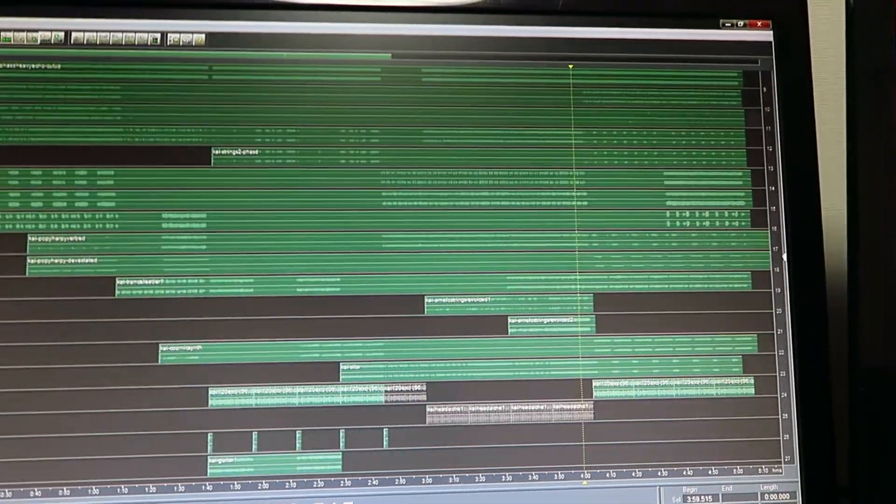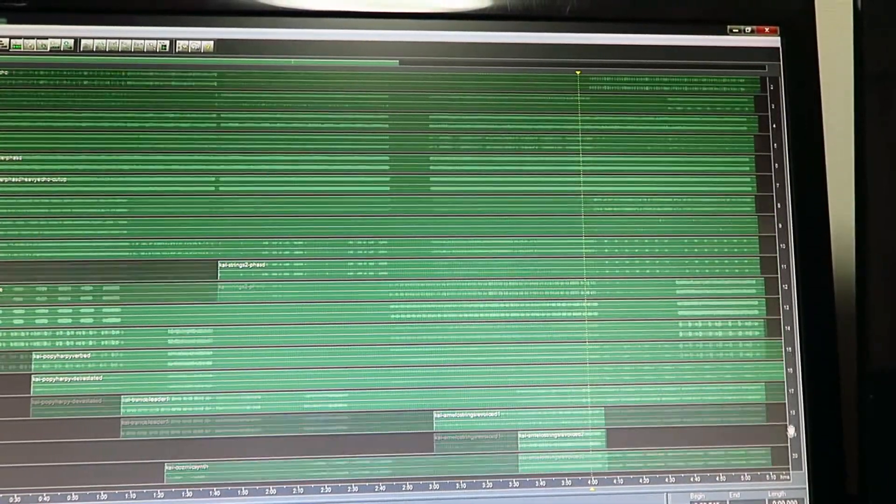Let's take a look at the readout on the screen of just how many tracks are in the main session. I just did a count. For this, I'm just going to use the output from the speakers.